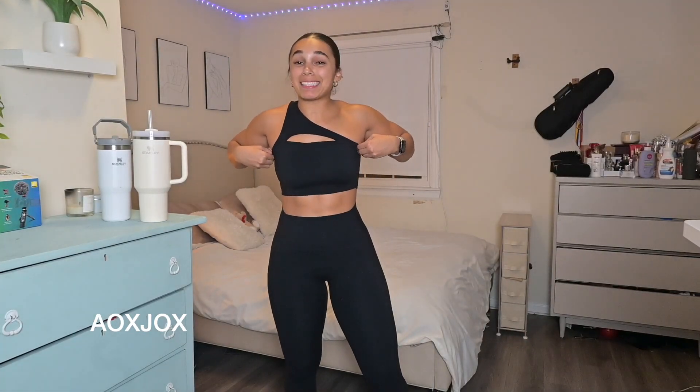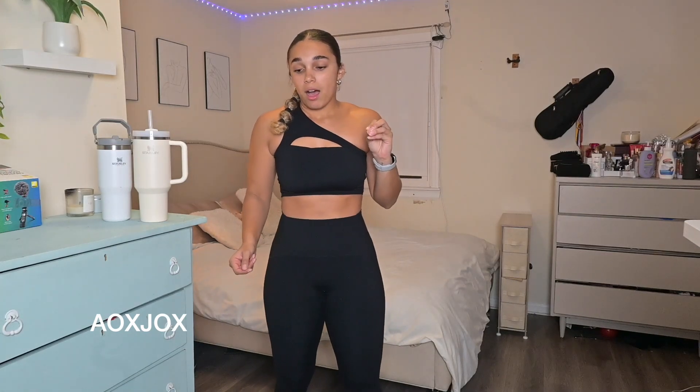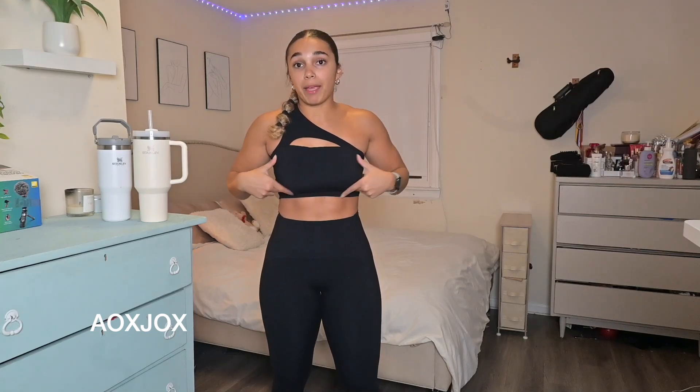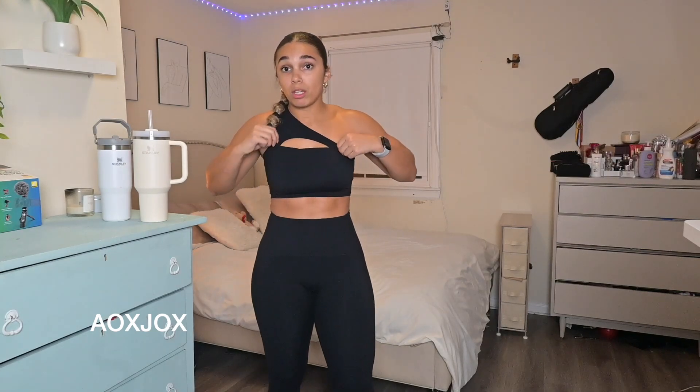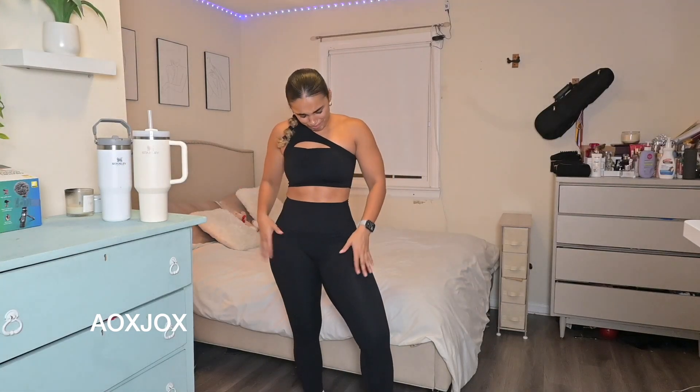This top makes me feel so good and it's so supportive — you can do anything in it. The bando top I was wearing was a medium, and this top is a small. With bando tops I like them because they have adjustable straps, and when tops have adjustable straps I typically get the bigger size like a medium. When tops don't have adjustable straps I get smalls — that's what I base my sizing off of.